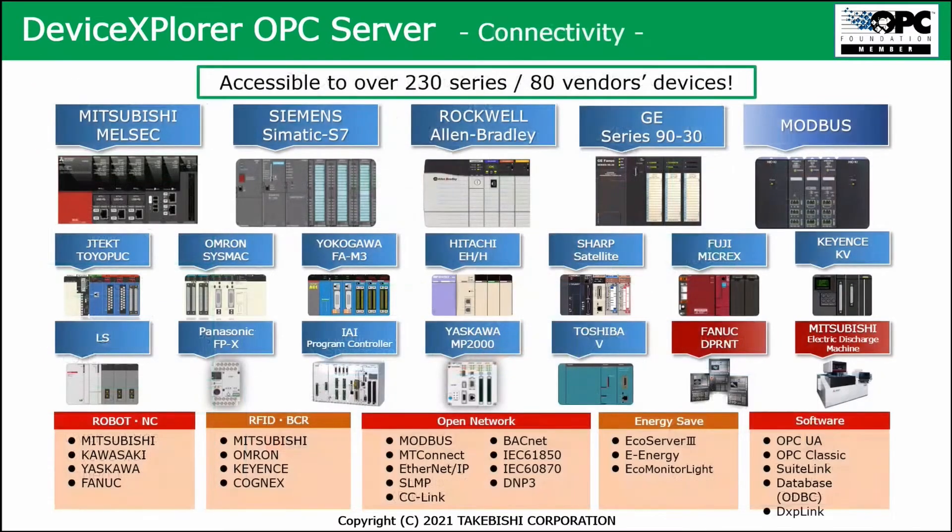Here's a short overview of those 230 different types. Of course, we have Mitsubishi MELSEC PLCs; Siemens is supported; Rockwell Allen-Bradley is supported; also Omron and other brands. But also standard networks like Modbus, SLMP, CC-Link, BACnet for building automation, and IEC standards like 61850, 67870, and of course DNP3 as well.